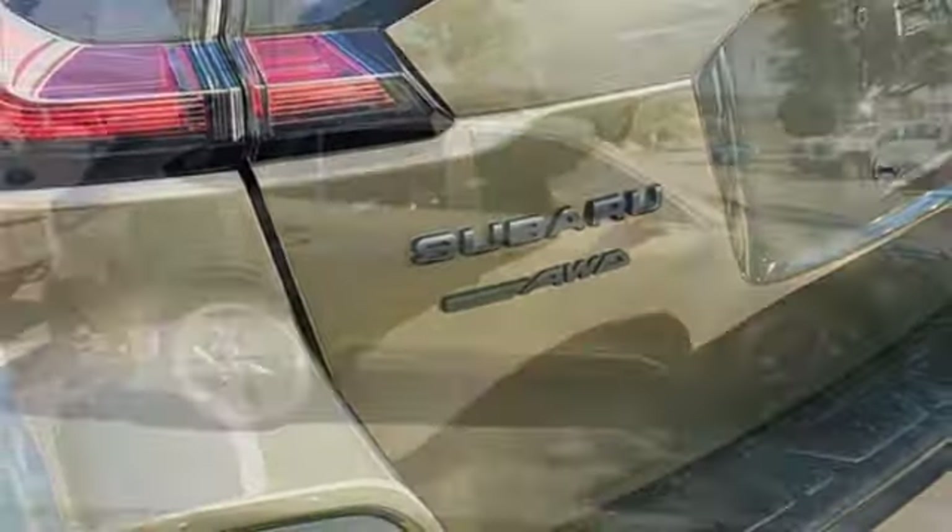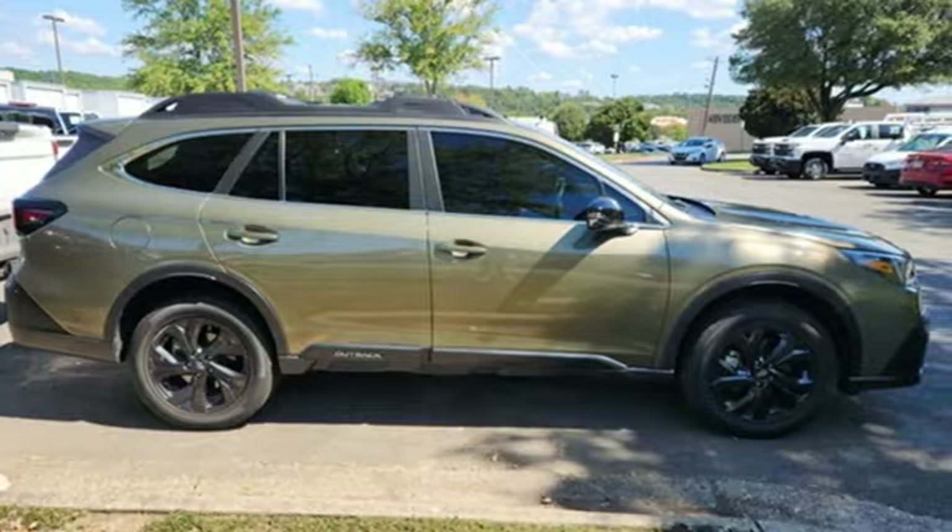Live the life you love and love your Subaru. You'll never know until you try. Test drive it today.